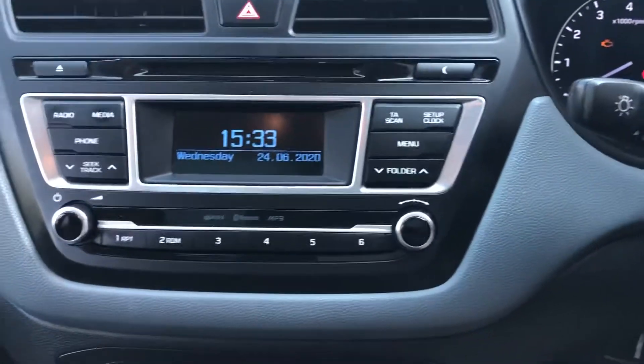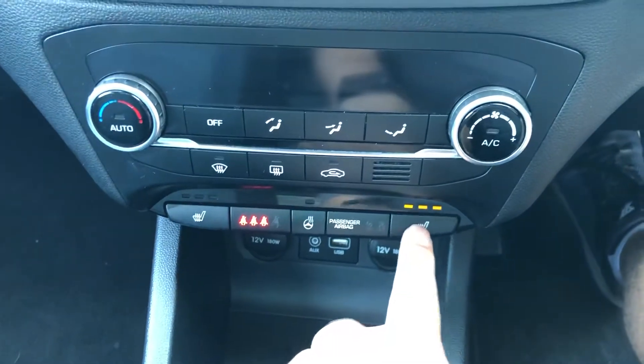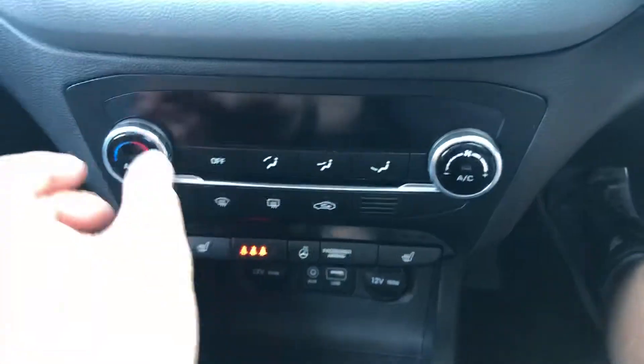We've got Bluetooth, Bluetooth audio, a heated steering wheel, heated front seats, and climate control.